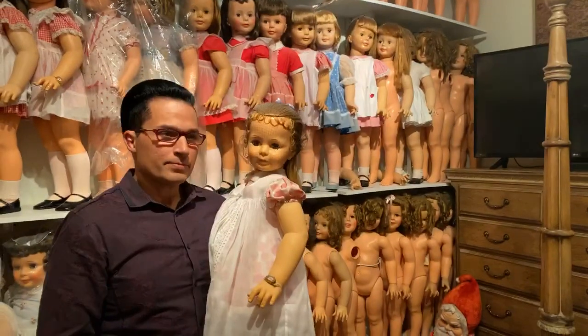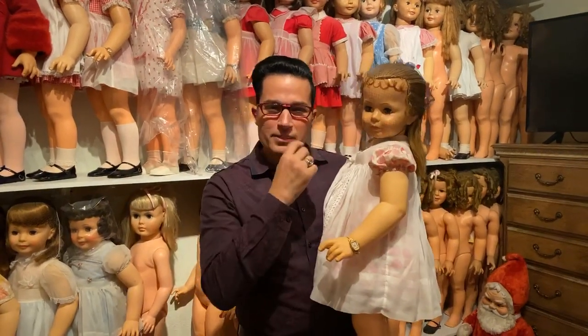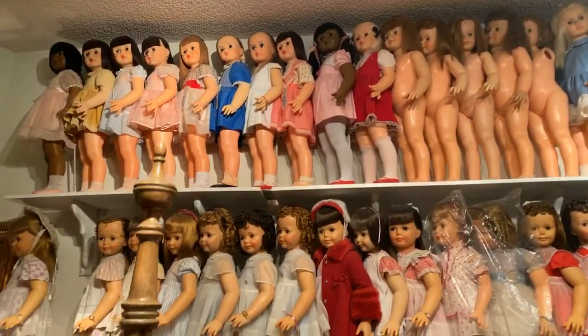We are here in Greg Ortiz's bedroom and we just filmed an incredible segment for the virtual doll convention. Share this video - you're gonna go crazy. Greg Ortiz has a mother lode of Patty Playpal dolls - just a couple, just a few. This is just a representation; these are all he got out just to show us for the convention. The other ones are in storage.